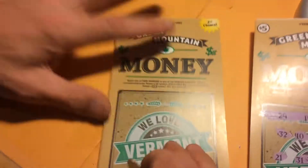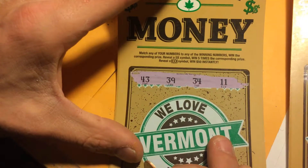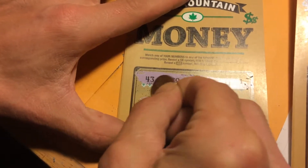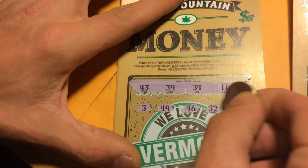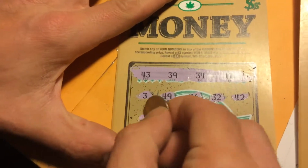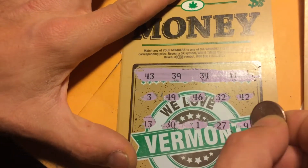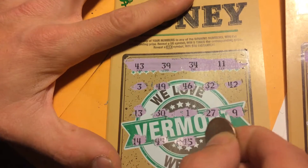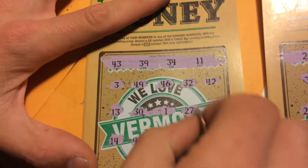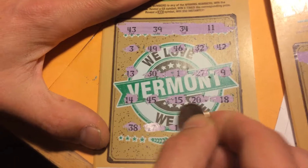Move on to ticket number 61. We need: 43, 39, 34, 11, 3, 49, 46, 32, 42, 32, 13, 30, 31, 27, 14, 45, 15, 20, 18. Last row: 38, 47, 17.